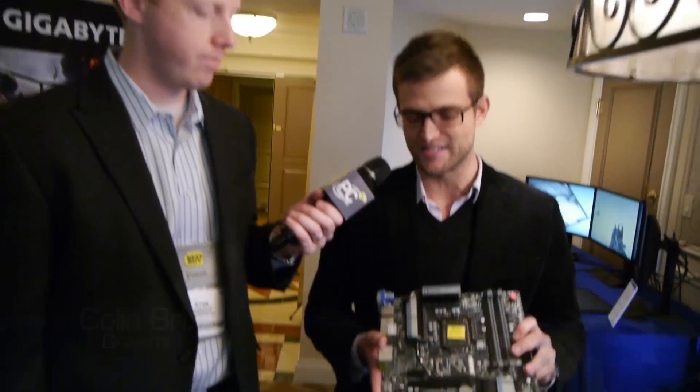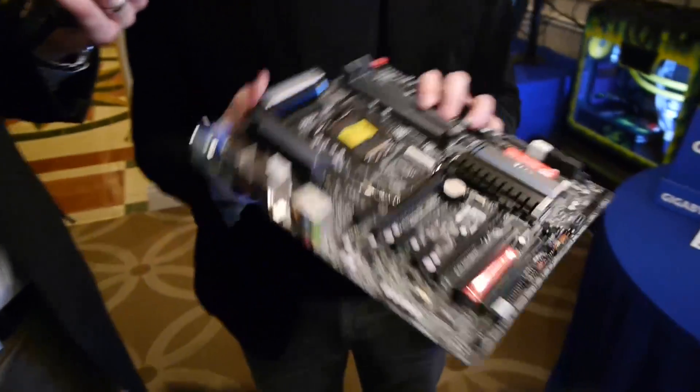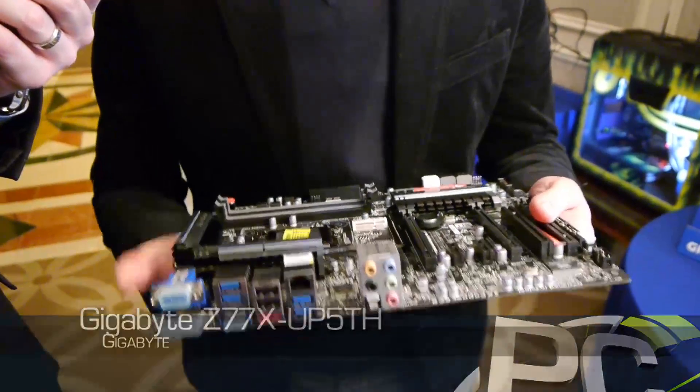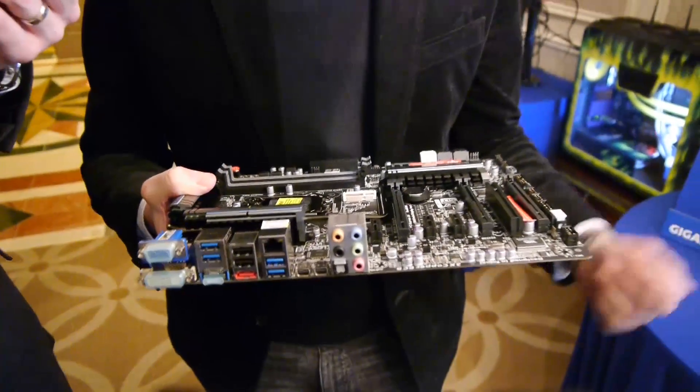We're here at the Gigabyte Suite and we're going to talk with Colin about some 4K display stuff. Nice to see you again, PC Perspective. Today I want to show you our Thunderbolt motherboards. We've been selling these boards for a couple of months now. The unique feature, of course, is we've got dual Thunderbolt ports on board. We found a new application that our customers can actually enable at the end of this month, and that's 4K display.